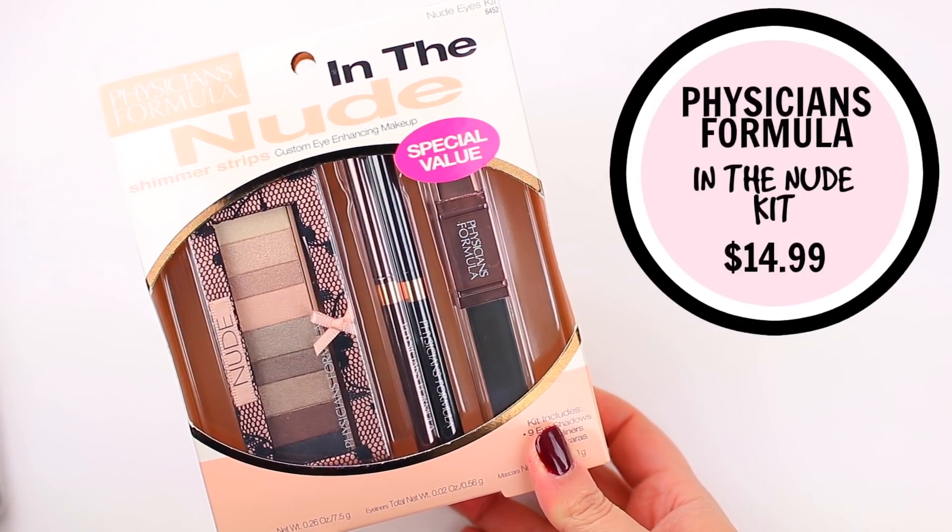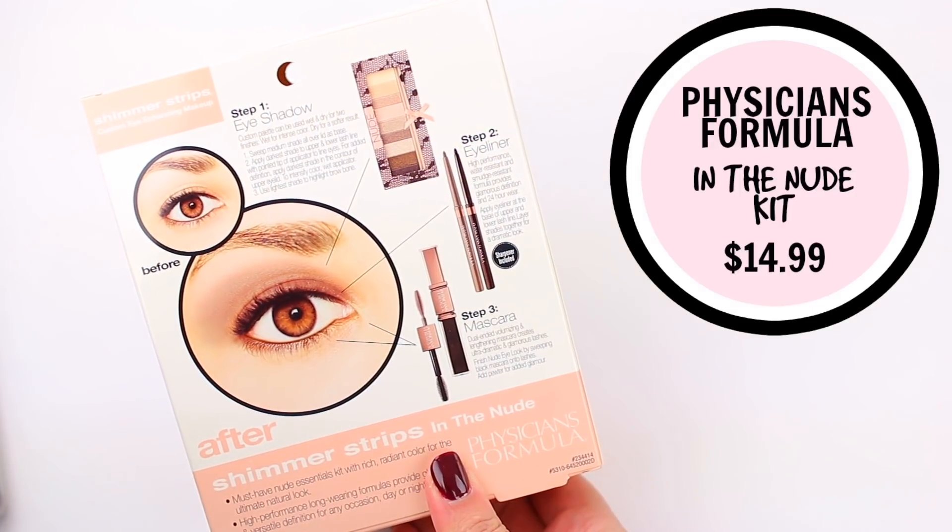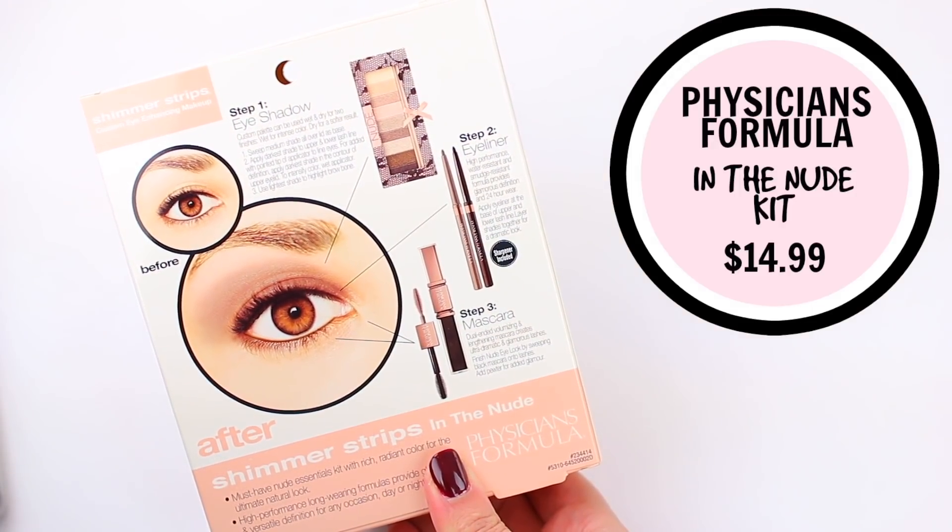This kit comes with a few different products. Their custom eye-enhancing makeup has been around for a while — they have different products geared toward different eye colors, really supposed to make your eye color pop. This one comes with an eyeshadow palette, two eyeliners, and two mascaras. The eyeshadow palette looks really beautiful — you can use it wet or dry, and it's shimmery and gorgeous with browns, grays, pinks, and neutrals. You get a black eyeliner and a brown eyeliner, and the mascara is dual-ended — one side is volumizing and one side is lengthening. So you can mix and match them or wear them separately.